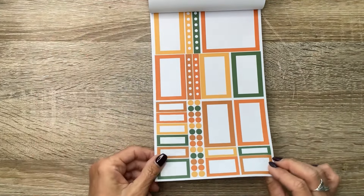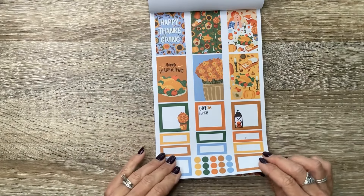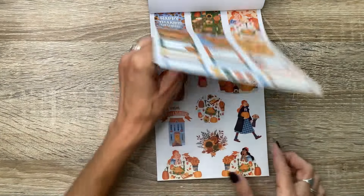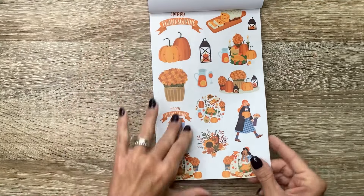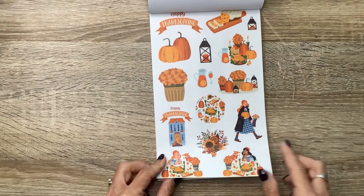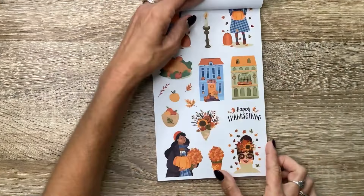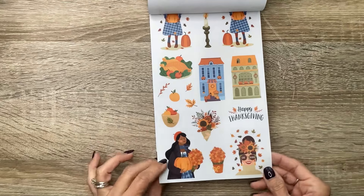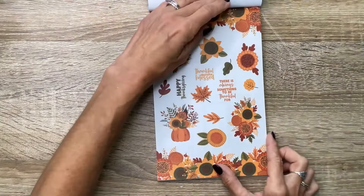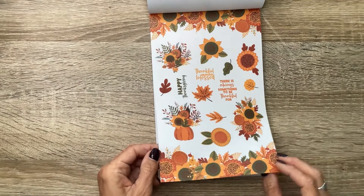We've got a really bright orange and green set. And this is for Thanksgiving — it's got the turkey. This one says 'Happy Thanksgiving, give thanks.' And these are the clear icons that go with that group. We've got this cute girl walking, carrying a pumpkin, a Happy Thanksgiving banner. And we have little houses and the Happy Thanksgiving quote, and flowers — beautiful sunflowers — that go with those as well as some quotes.